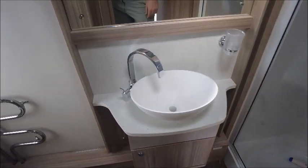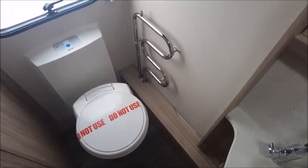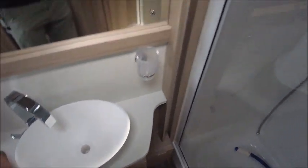To the rear is our end washroom. To the left we've got a cassette toilet and a heated towel rail. Straight in front we've got a wash basin, and then to the right we've got our separate shower.